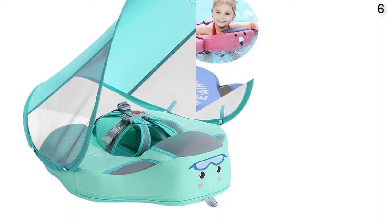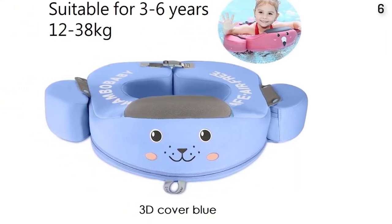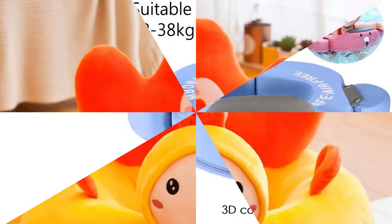3D Soft Cloth Outside similar to swimsuit fabrics — soft, breathable, elastic. Pearl foam inside. Fully sealed waterproof membrane in the middle.